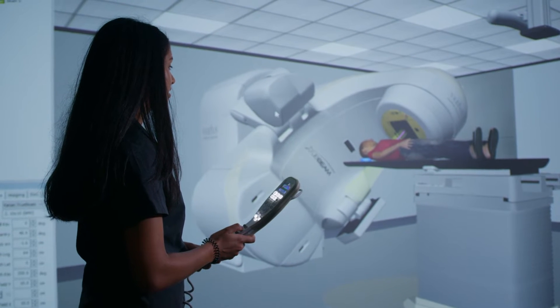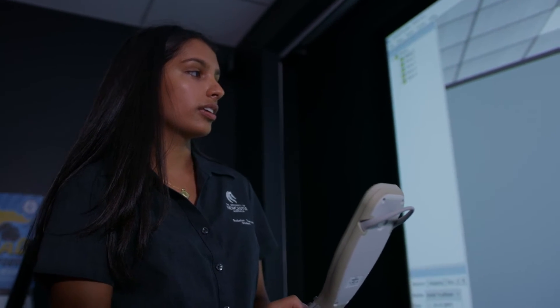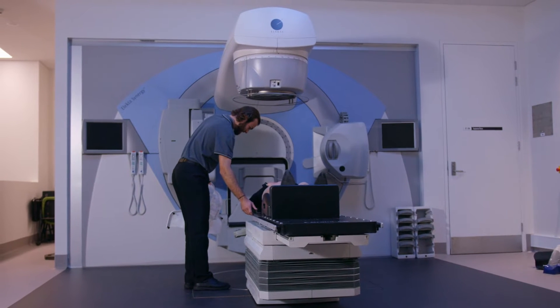Placement is by far the best part of our degree. The 40-week placement is split out between the four years of our degree. From our first year we get hands-on experience in a clinical department, which lets us know what our future career is going to look like.